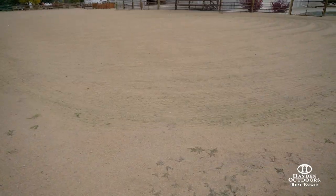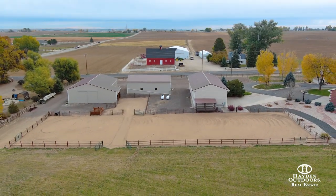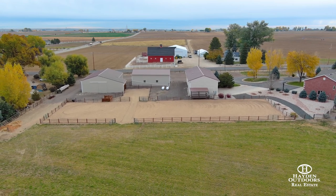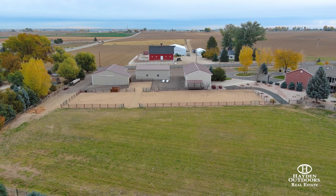This horse-ready facility has a 64 foot by 224 foot outdoor arena, 20 foot by 40 foot covered hay storage, auto waterer, perimeter fencing, and irrigated pasture producing 200 to 275 bales each season.